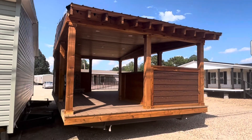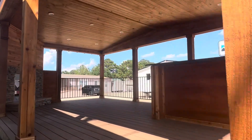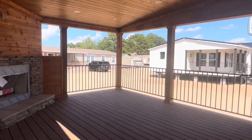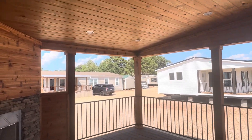Hey guys, I want to show you this outdoor living space seen here today at Regional Homes in Laurel, Mississippi. This thing is literally just an add-on you can have brought out, hooked up to your existing stick built or manufactured home.